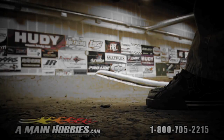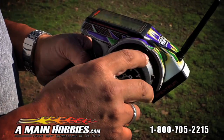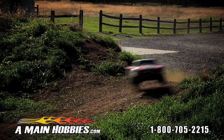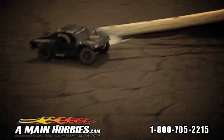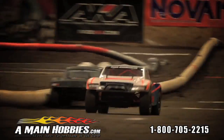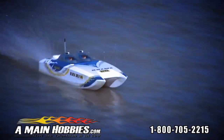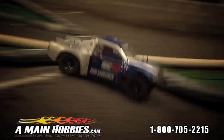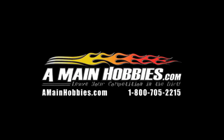A-Main Hobbies — the biggest selection of remote control cars, trucks, planes, and helicopters. Want parts and accessories? A-Main Hobbies has what you need. Visit us at amainhobbies.com or call 800-705-2215. Get it all at A-Main Hobbies.